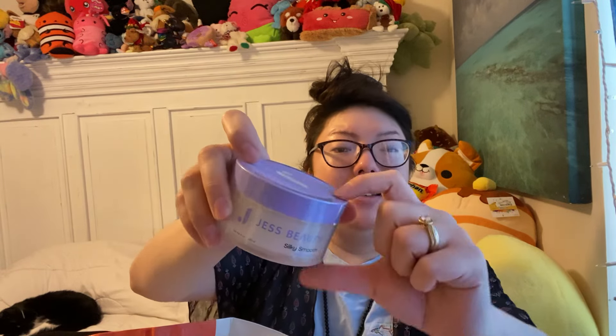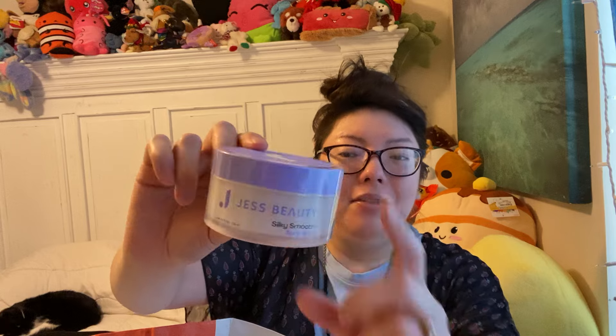Two more things from Marshalls. I really hit the jackpot that day. This is by Just Beauty — I don't know this brand. It's a silky smooth body balm, scent free, for all skin types, 4.4 fluid ounces. I just thought I'd give it a try. It was $7.99, I splurged a little bit. Really pretty packaging. I have not opened it and it does have a plastic shrink seal around it, so I like that. If you've tried this, please let me know what you think.